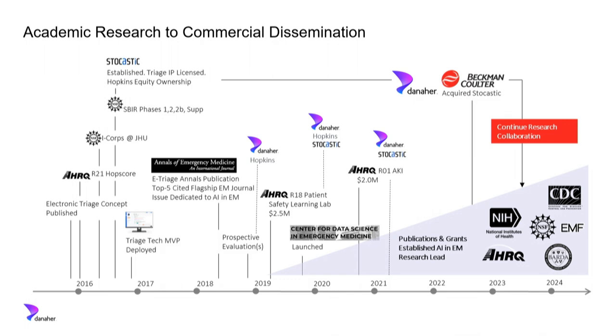TriageGo started as a research project back in 2015. It was initially just a paper, then became a grant-funded research project by AHRQ. It led to a publication in Annals of Emergency Medicine that remains one of the most cited publications in that journal — it was the first machine learning tool in emergency medicine and one of the first implemented in clinical care anywhere. We got funding from the National Science Foundation to create a startup company to disseminate research tools through commercial pathways. We started collaborating with industry, and very importantly, with Danaher and Beckman Coulter. We didn't plan to join their team; we found our motivations were aligned — we all wanted to take care of patients. In 2022, our startup was acquired by Beckman Coulter, and we continue to collaborate with Johns Hopkins and other universities doing federally-funded research.